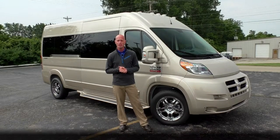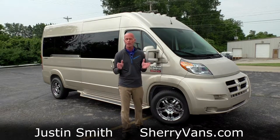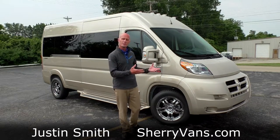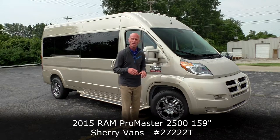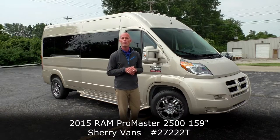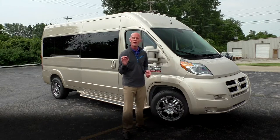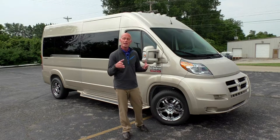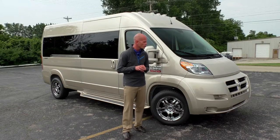Good morning and welcome back to Paul Sherry Conversion Vans. My name is Justin Smith and today we're going to do another video on this brand new arrival. What we're looking at is a 2015 Ram Sherry ProMaster conversion van on the 159 inch wheelbase. It is a raised roof and it is our nine passenger conversion van.